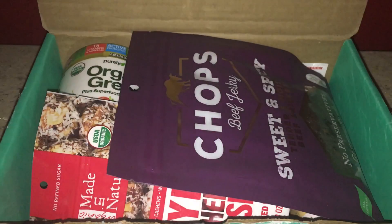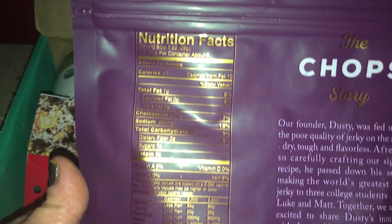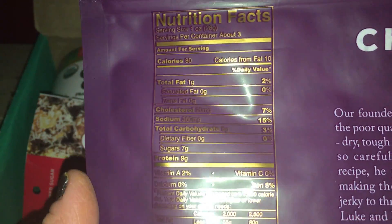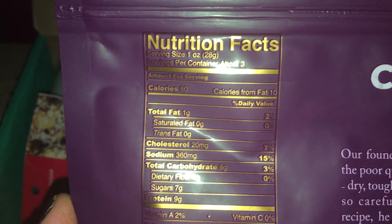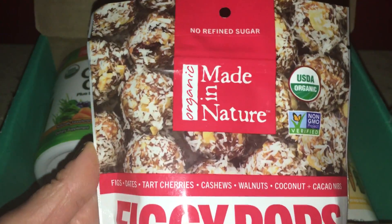The first thing on top is the Chops beef jerky — sweet and spicy, tender and moist beef brisket. Beef jerky is all the rage right now, so this is a great high-protein snack. I personally don't eat meat, so I will pass this along to my husband or someone else who might be interested. There are three servings per container, 80 calories and 9 grams of protein per serving.